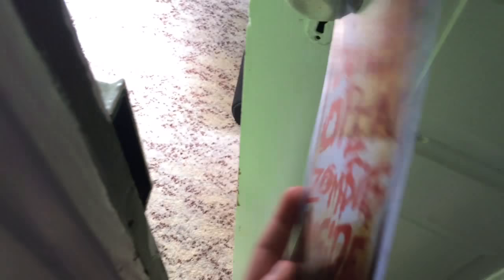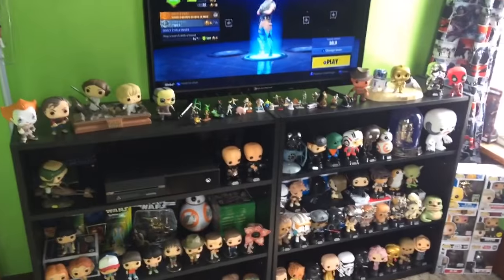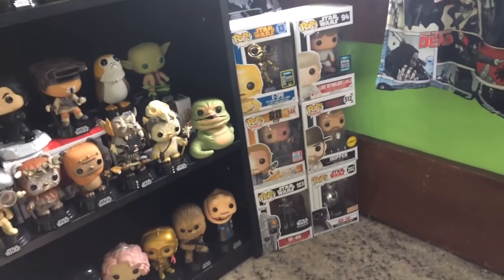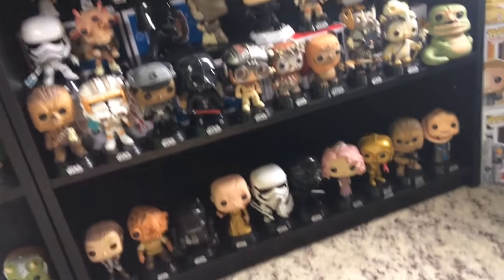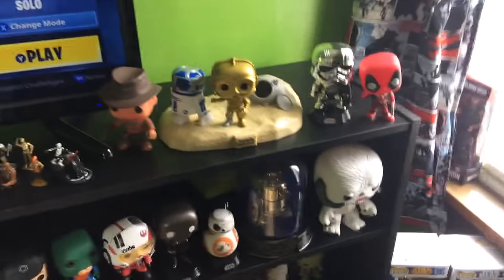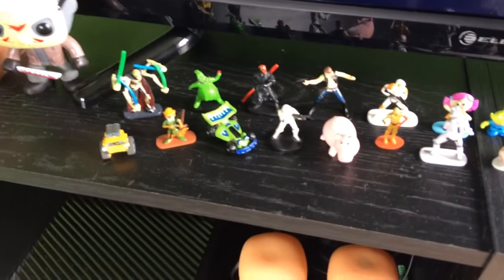and we come over, and I have my pop collection. I have some exclusives over here. I got a Deadpool, a Jason, and then I have all these little people I got from Disney World.